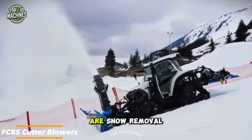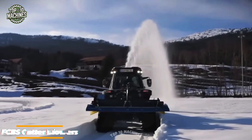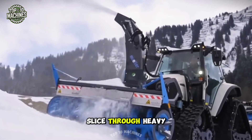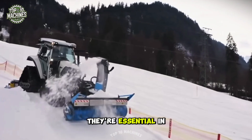Front cutter blowers are snow removal attachments designed for extreme winter conditions. Mounted on tractors, they use a large rotating blade to slice through heavy snow and blow it clear from roads and passes. They're essential in regions with frequent, high-volume snowfall.